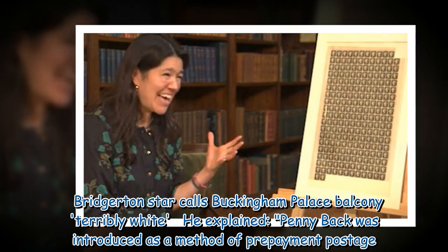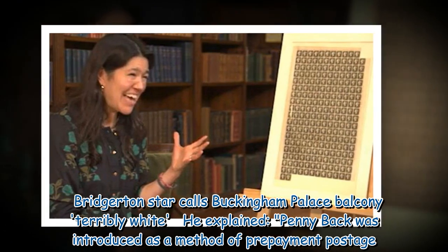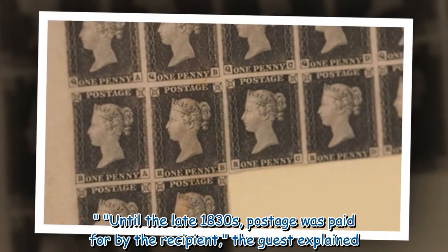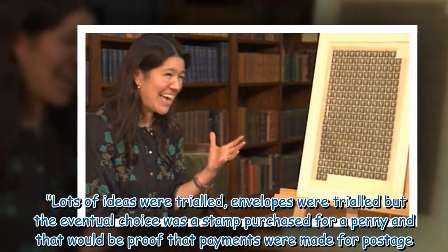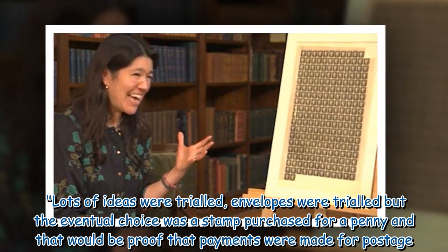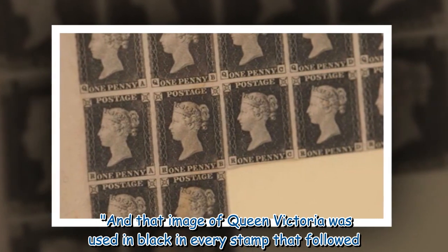The guest explained that penny black was introduced as a method of prepayment for postage. Until the late 1830s, postage was paid for by the recipient. Lots of ideas were trialed; envelopes were trialed, but the eventual choice was a stamp purchased for a penny, and that would be proof that payment was made for postage. That image of Queen Victoria was used in black in every stamp that followed.